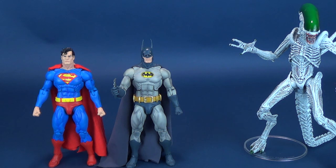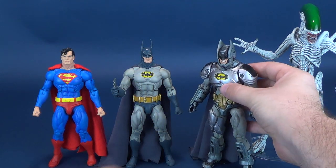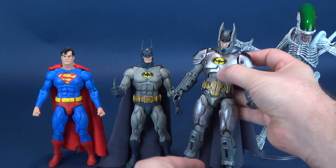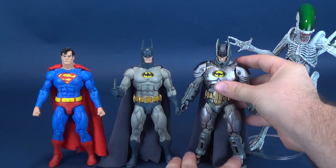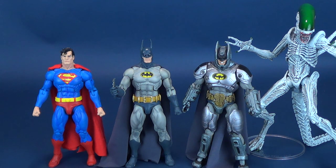Speaking of molds, the other SDCC exclusive was of course the Batman that came included with the Predator. And there are the three figures we've gotten so far. For the New York Comic-Con exclusives, there will also be a Predator and a Green Lantern. I'd love to get my hands on those, and I'd imagine they'd be using the exact same mold to one another as well.